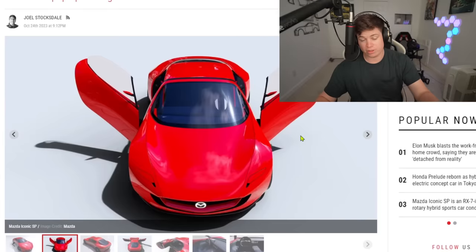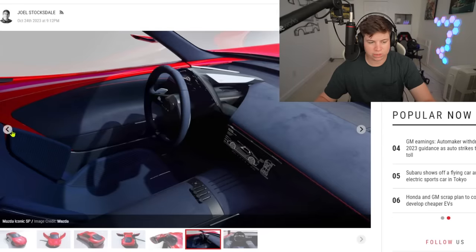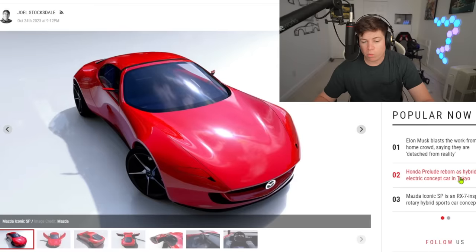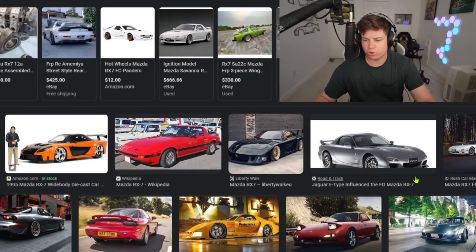I do really like the interior though - we've got blue carbon fiber bucket seats, blue suede all over, I like it. As for the rear end, I do not like it at all. It feels like it's missing a lot. There's not a single vent on this car. Now depending on what the powertrain is, you might not need vents or ducts, but it would still be nice to have that on a sports car.